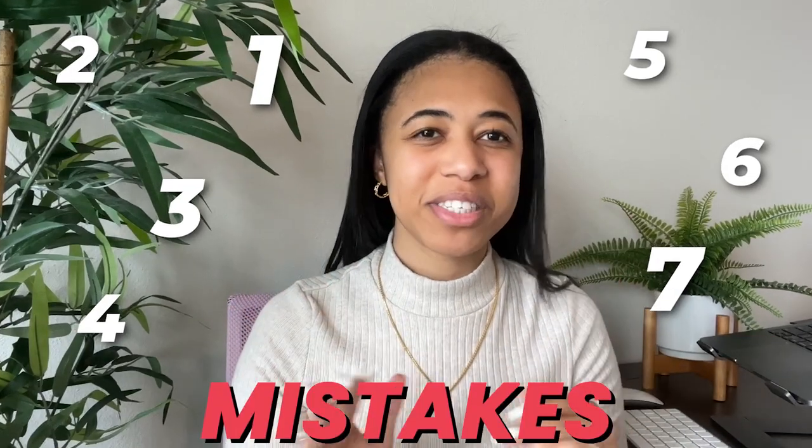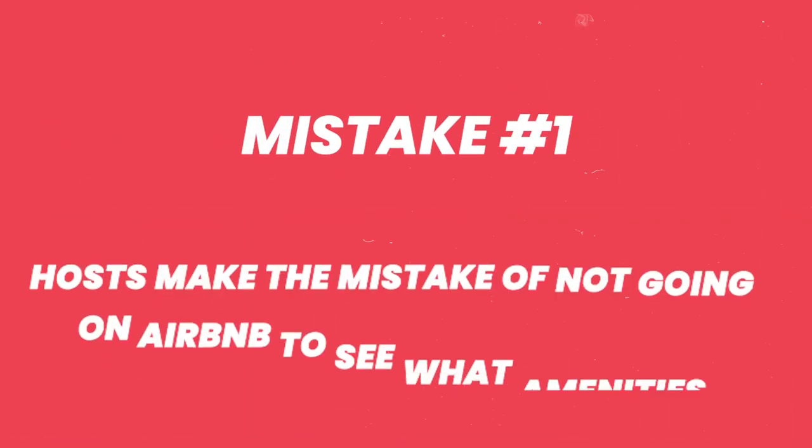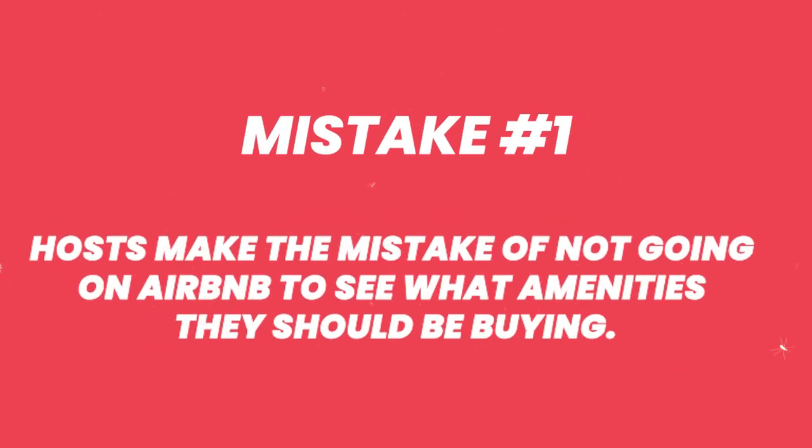Let's talk about the seven most common mistakes that Airbnb hosts make. Stick to the end because I've been through these mistakes for you and you don't have to go through them. So let's hop into it.